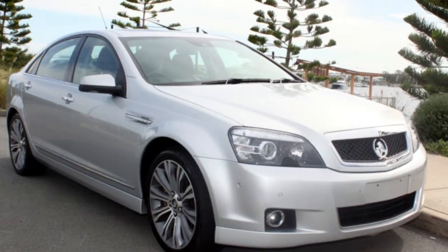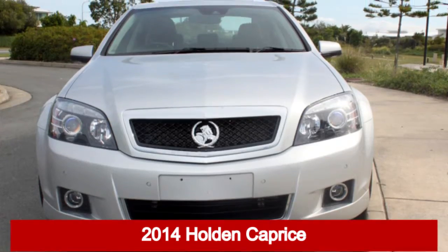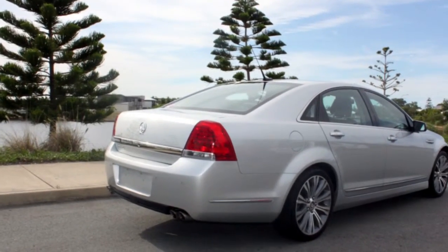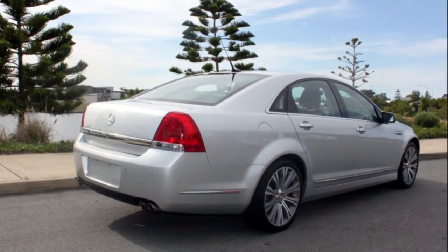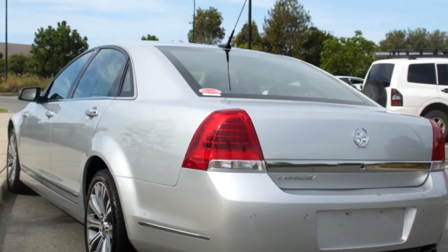We are proud to offer you this great value 2014 Holden Caprice. This Caprice has a reliable engine and a smooth shifting automatic transmission. The attractive silver exterior is complemented by its stylish interior.